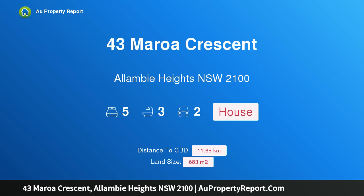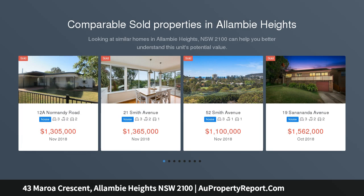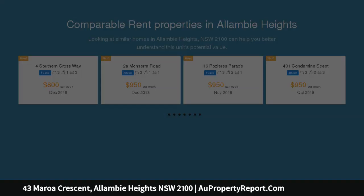Hi, I am glad to introduce property 43 Marroa Crescent, Alambi Heights NSW 2100. A brand new luxury residence in a premier parkside setting, built from the ground up and designed to absolute perfection, this magnificent home celebrates everything there is to love about contemporary family living, set on a prime 683 sqm parcel with room for a pool.